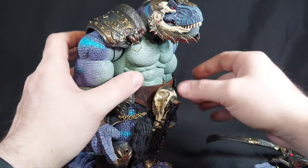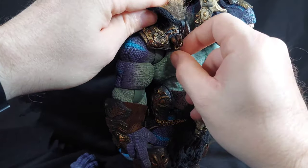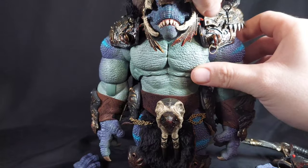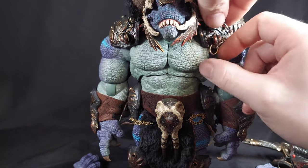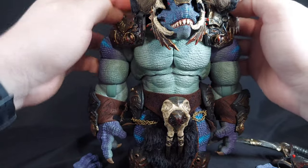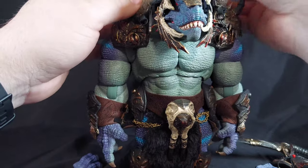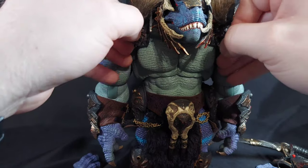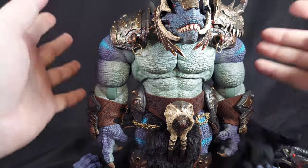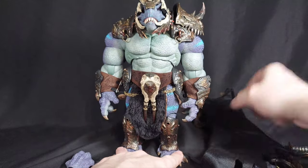I'm not even going to try to put that on there right now. I'm going to get the cape on him and then have some final thoughts on the Axie Toys Carnasaurus Dynasty Blood Blade. Maybe this goes underneath — I think this goes underneath. I need to mess with this more. Let's get to final thoughts. This was a lot of stuff. He's great.